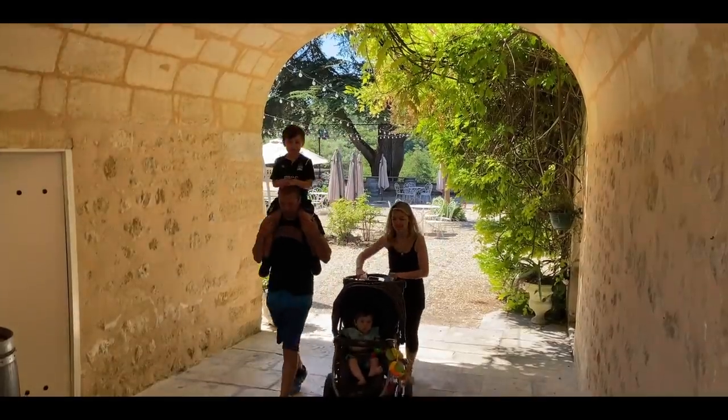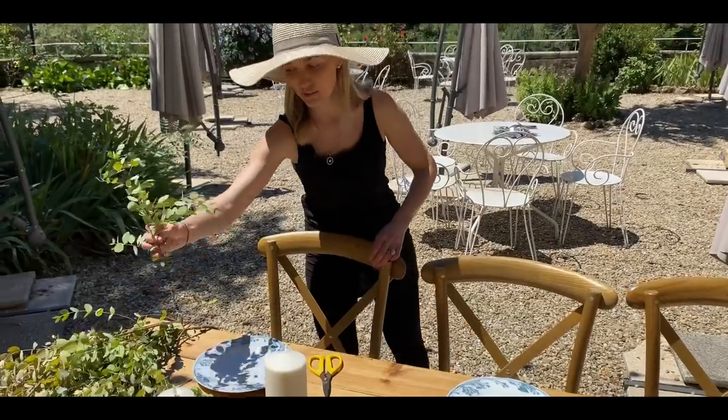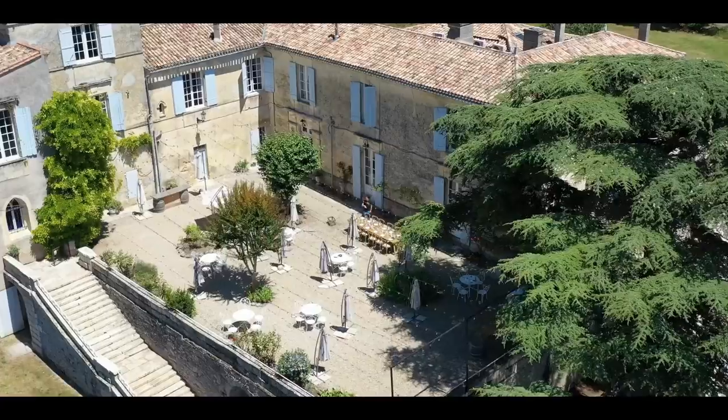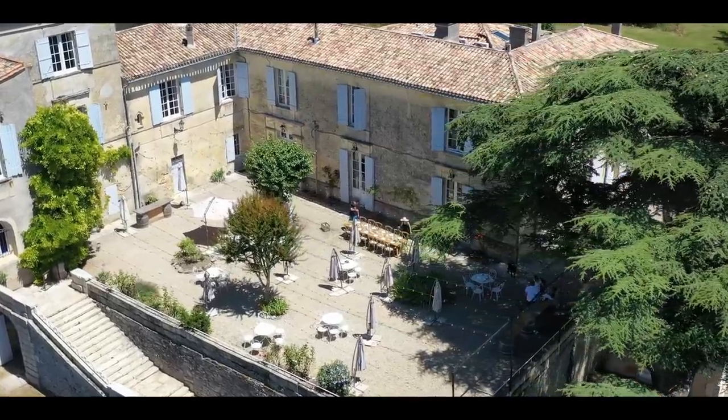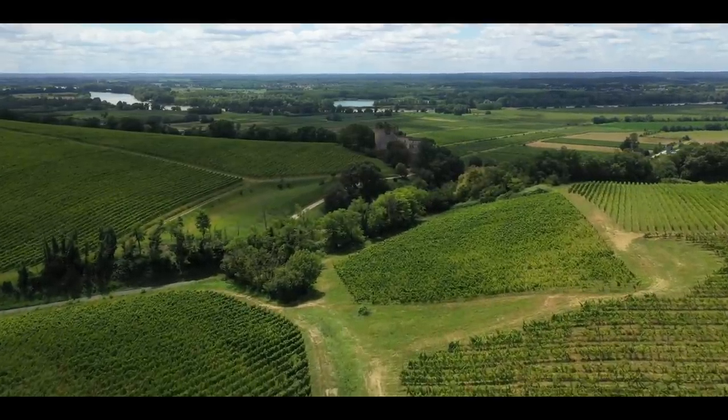Hi, I'm Ed. And I'm Anna. We run a wedding business from Ed's family's 15th century chateau near Bordeaux. On this channel, you'll get to see what our life is like while discovering Bordeaux, the surrounding area, and what the wine world has to offer.